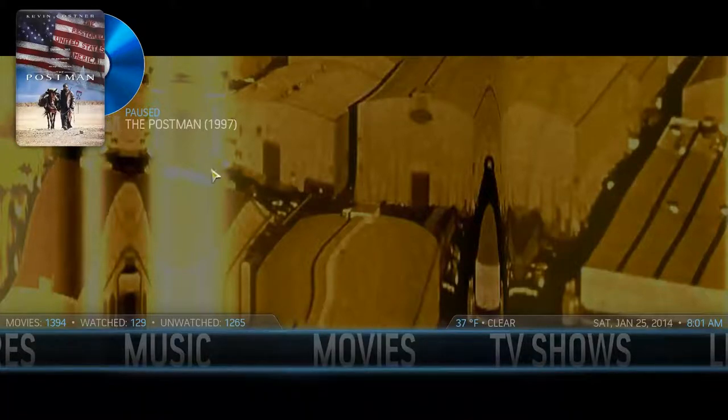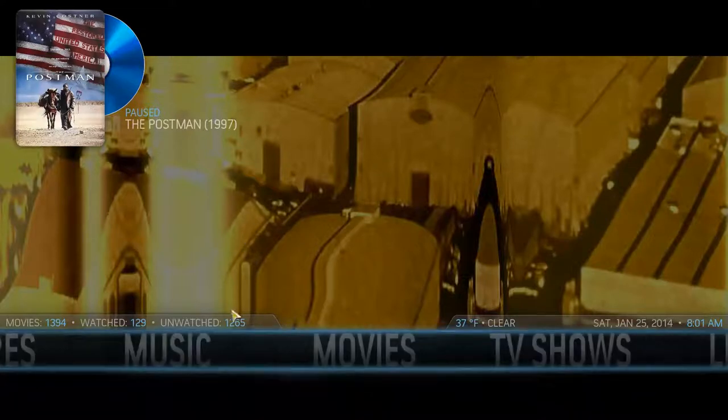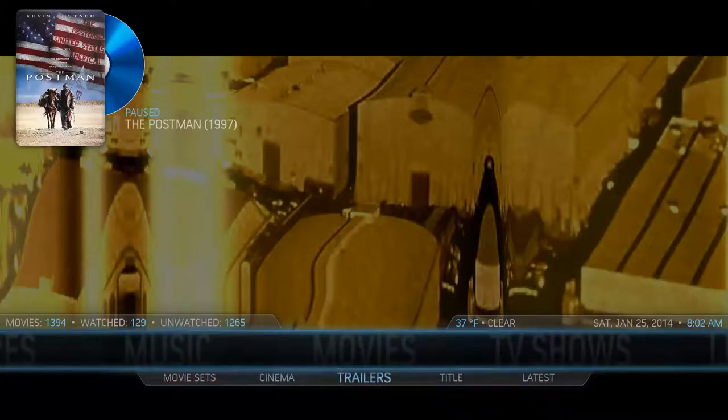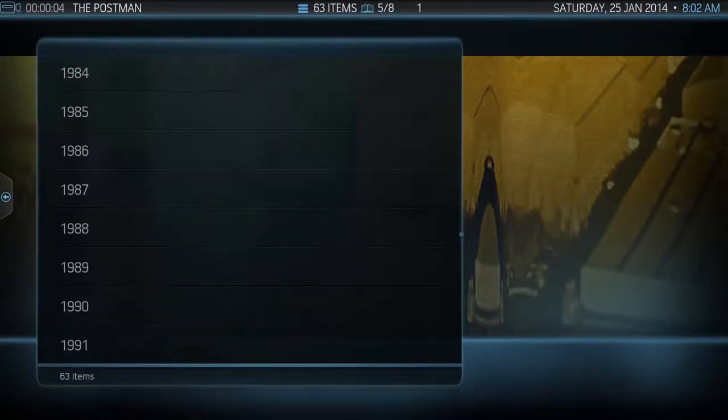A nice feature: if you move out of the menu and go into something else, a little icon pops up telling you what movie you have playing and paused in the background. Other features within movies: you can select to go through movie sets — groups of movies like the Spider-Man collection, the Batman collection, or Nightmare on Elm Street where it's a whole collection of sequels. You can also watch trailers for individual movies, and sort them by genre or by year.